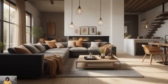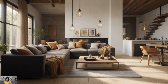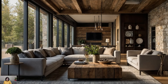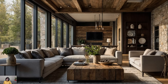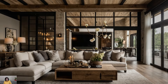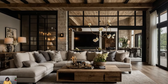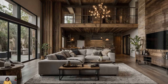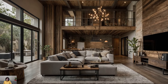Simple Yet Stylish Decor. Keep your decor simple and uncluttered, focusing on quality over quantity. Choose statement pieces that draw the eye and reflect your personal style, such as a reclaimed wood coffee table or a farmhouse-style dining table. Decorate with natural elements like potted plants, woven baskets, and fresh flowers to bring the outdoors in. Incorporate artwork and decorative accents that reflect the rural landscape, such as botanical prints or vintage farm signs.